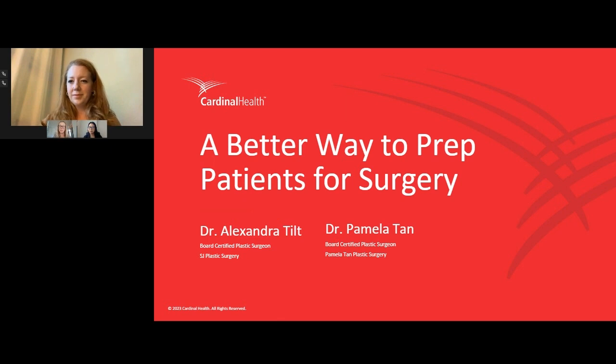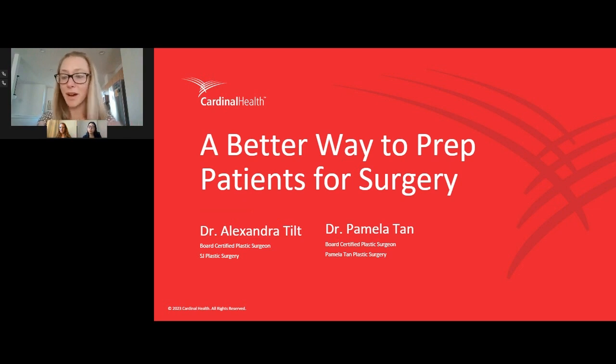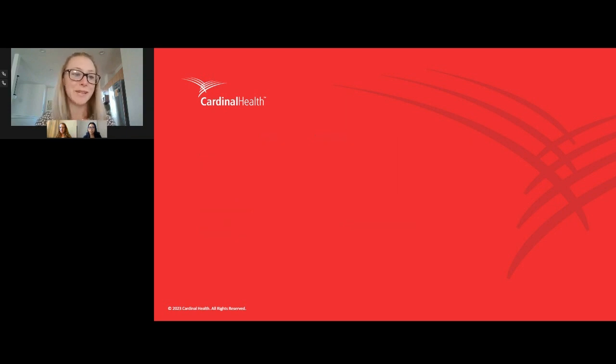Thank you, Dr. Tilt. That point about infection risk is really important — so many operating facilities are trying to keep infection rates under control. It's been a real treat hearing about the background behind the solution. Now we're going to show everyone on the call a bit more detail by playing a video of how the Stray Away Hair Management Drape really works.